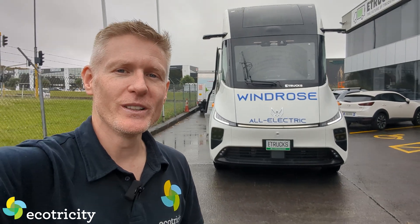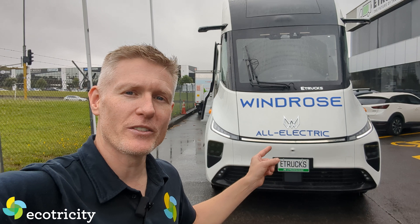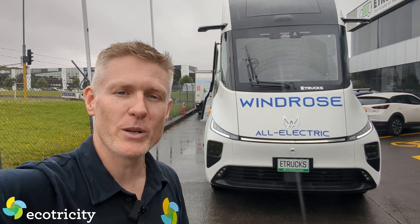Hey truck drivers, I've got some good news for you. You don't have to buy diesel anymore. Your next truck has just arrived and it is 100% battery powered.